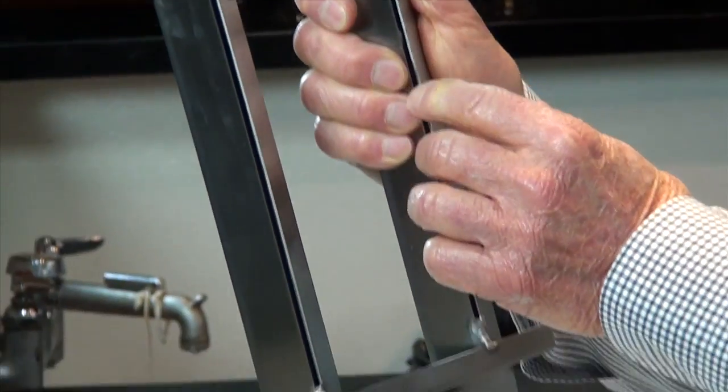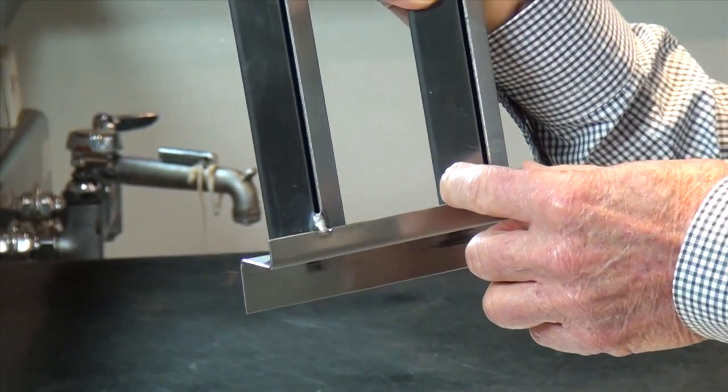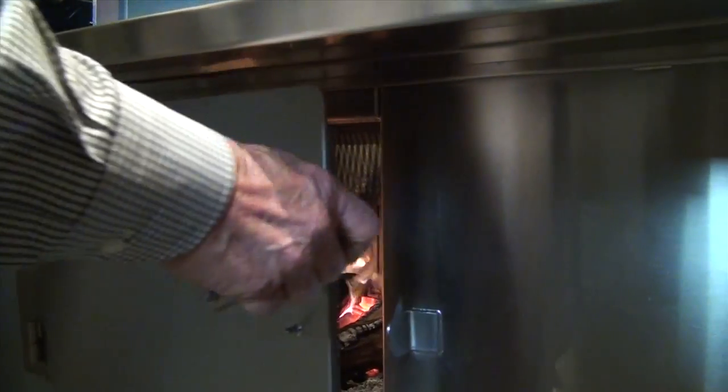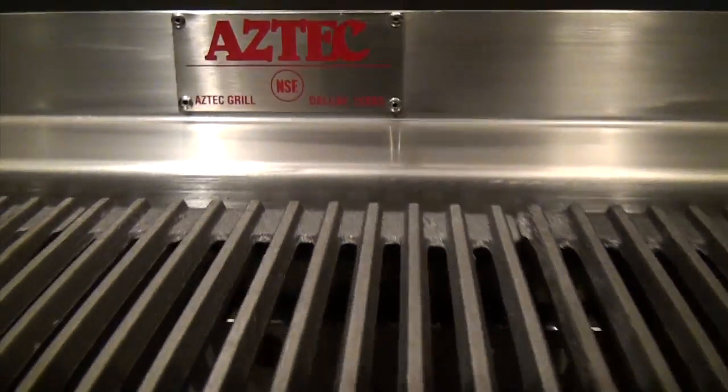The holes in the back, drafting air in and through the air tubes. This allows for even distribution of oxygen into the fire chambers, therefore making it very efficient to burn wood — and something you can only get in the Aztec Grill.